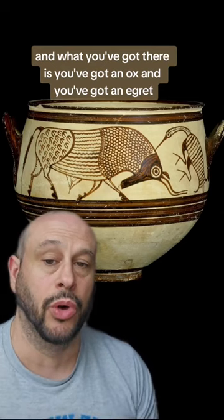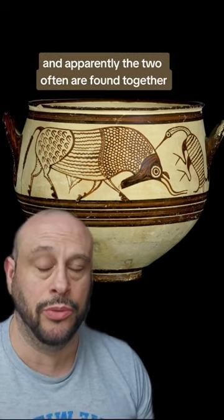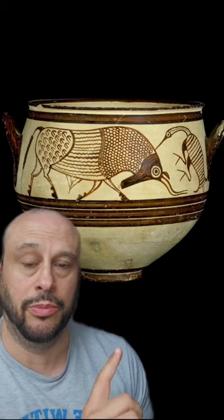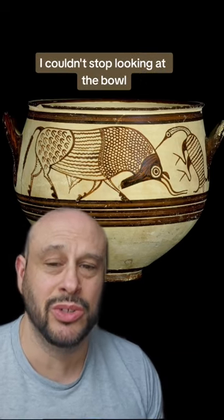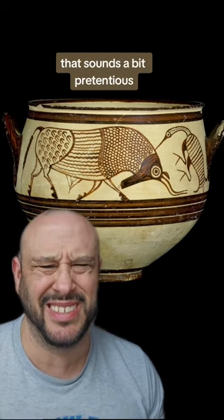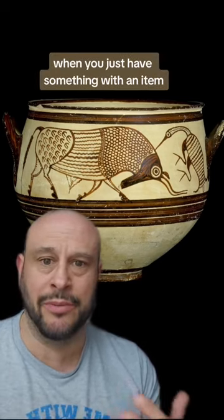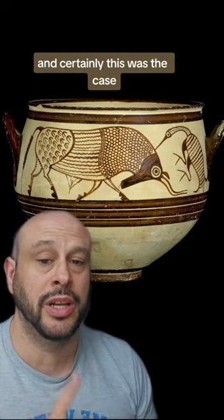What you've got there is an oxen and an egret, and apparently the two are often found together. It seems like the egret is pecking something off the back of the ox. When I was looking at the bowl I couldn't stop — I was really connecting with it. That sounds a bit pretentious, but I'm sure you understand what I mean when you just have that feeling with a piece in a museum.